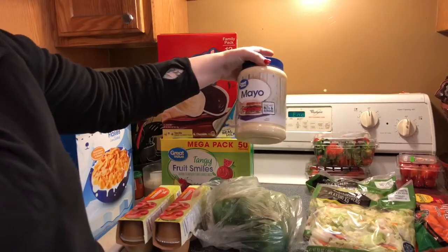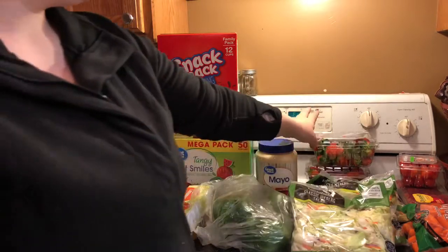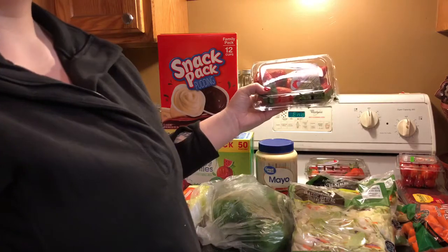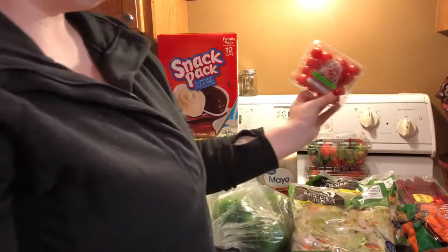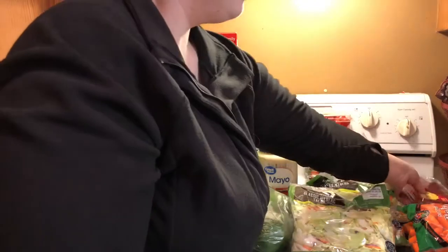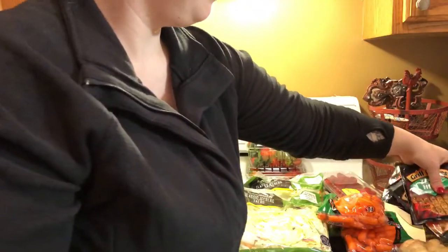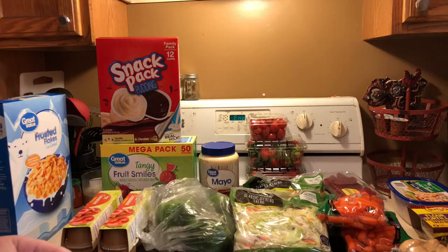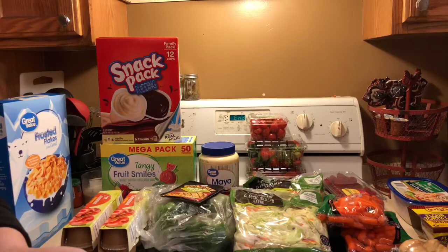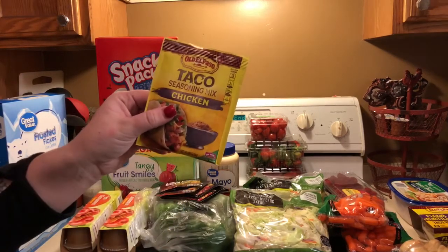We have this jumbo size of mayonnaise. We got three packs of classic iceberg lettuce. Two things of strawberries that James has already eaten out of. We have some cherry tomatoes, this thing of raspberries, and two things of baby carrots. We have a bunch of seasoning packs — zesty herb, garlic herb and wine, brown sugar bourbon, and taco seasoning. We have two of those, and this taco seasoning chicken one.